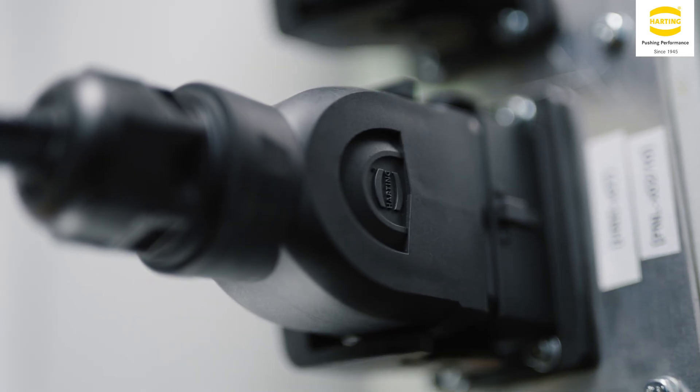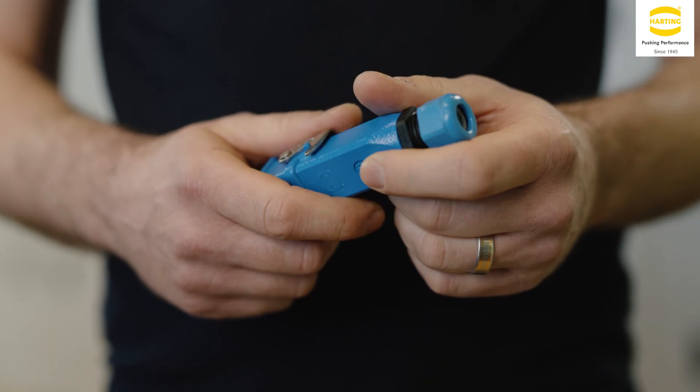Moving into the future with Harting, we want to develop new connectors using the Innovation Hub, and we've been working with your team to produce connectors for the Atex Zone 2. We see a good long relationship with Harting ahead.